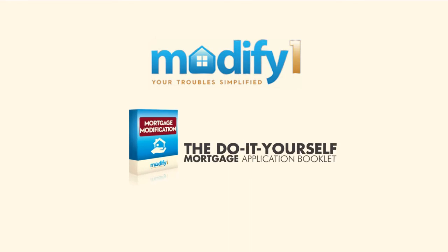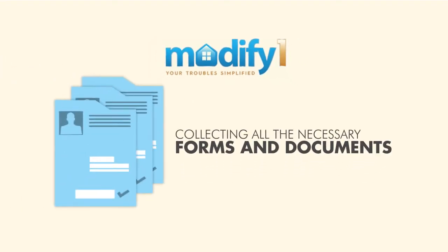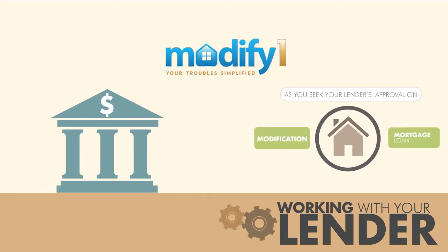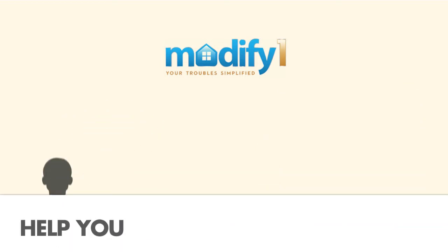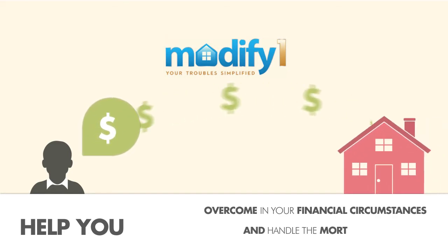The Do-It-Yourself Mortgage Application Booklet will take you through the ins and outs of how to apply for a home loan modification, collecting all the necessary forms and documents, and working with your lender as you seek your lender's approval on the modification of your mortgage loan. Modify One will help you in your efforts to overcome your financial circumstances and handle the mortgage payments on your house.